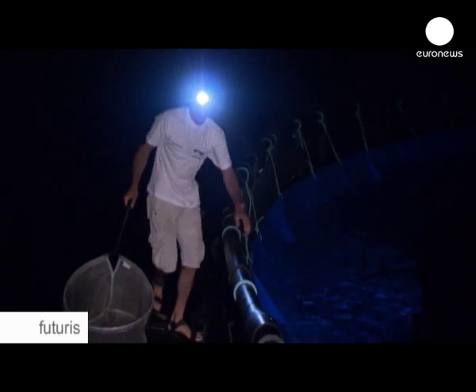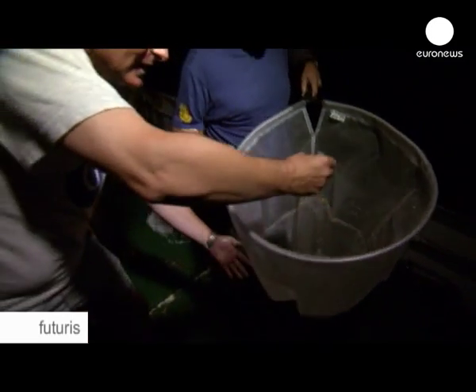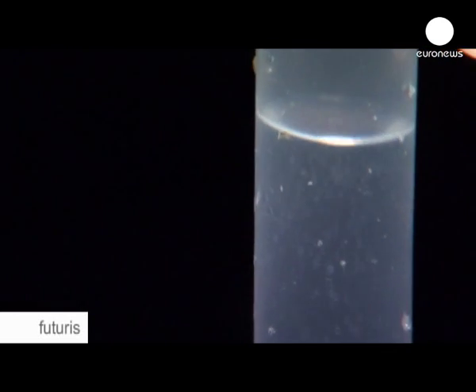Every night in July, they take a boat and go out to collect eggs from two cages containing 60 bluefin tuna. This project aims to make it possible to produce bluefin tuna in the same way as we already produce sea bream, sea bass, turbot and salmon using aquaculture.